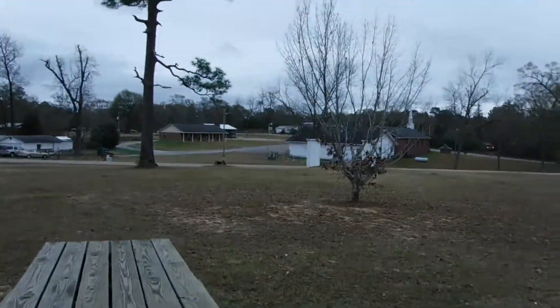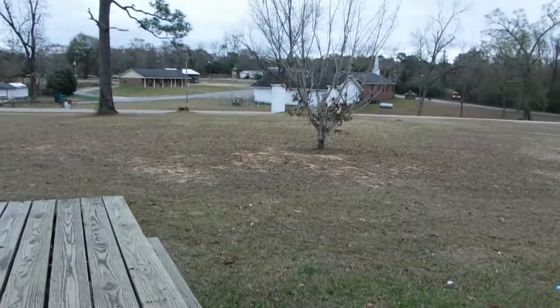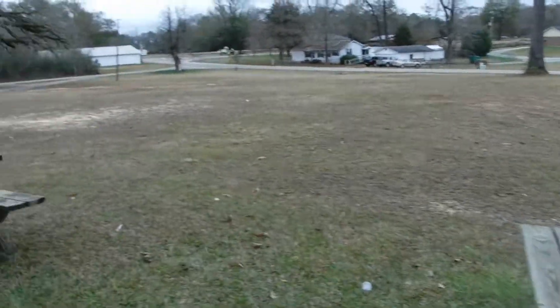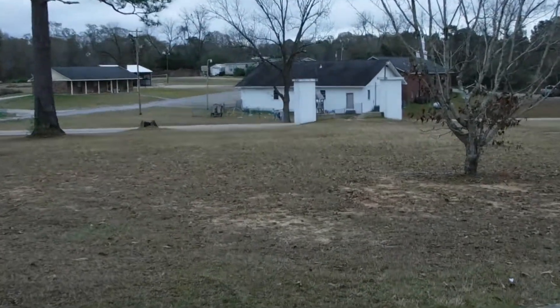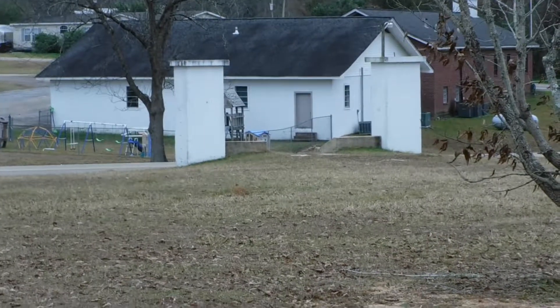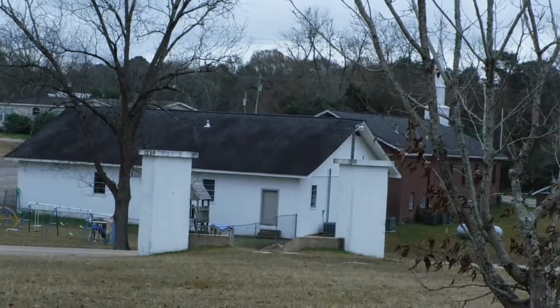This is where I'm at today. I don't know if you can see it or not, but it used to be an old school here. And right there are the steps, the pillars that led up to the school. I think the school was built here like in the 30s.